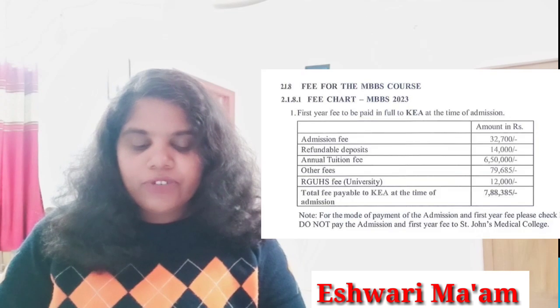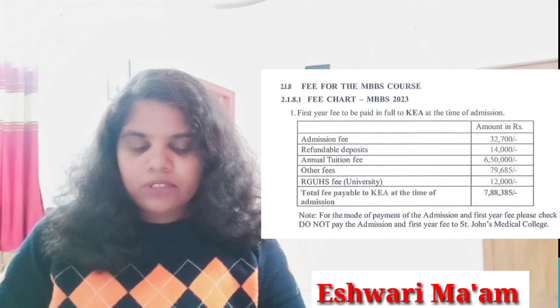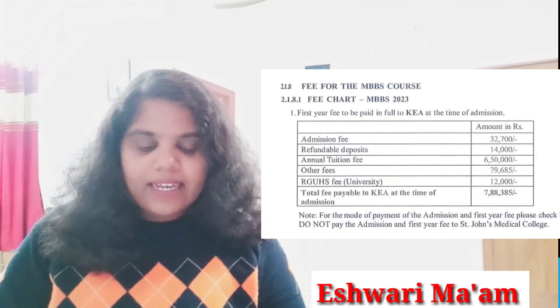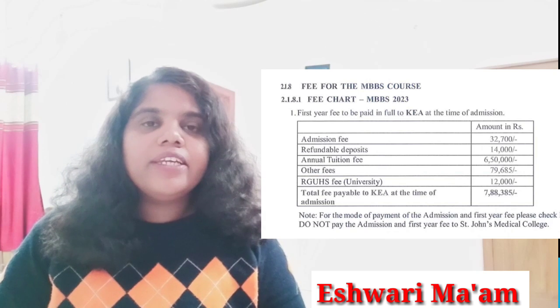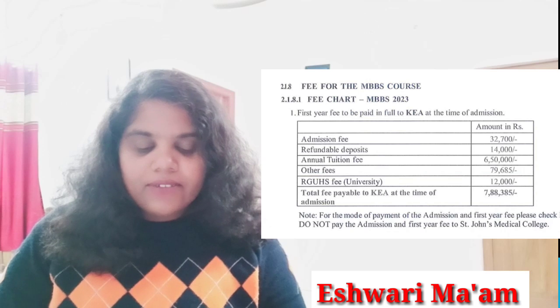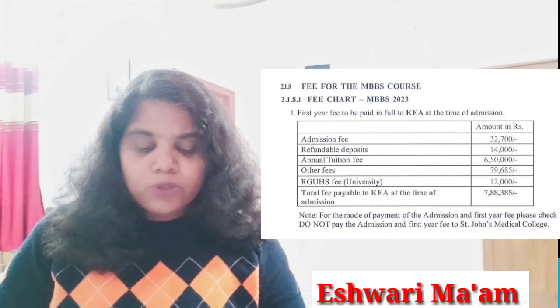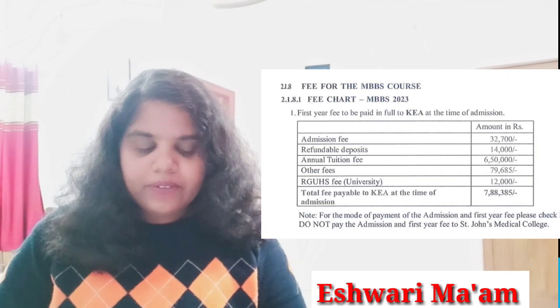Next we will see the fee structure. Admission fee is ₹32,700, refundable deposit ₹14,000, annual tuition fee ₹6,50,000, other fee ₹79,685, and RGUHS fee ₹12,000. Total fee payable to KEA at the time of admission is ₹7,88,385. This fee is for first year only — remember, you have to pay every year. Hostel fees and mess fees will be separate and are not included in this.